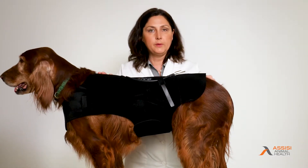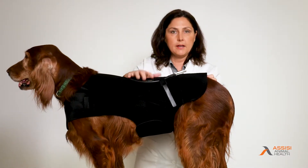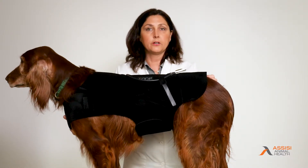I love the Assisi Loop Aid to enhance compliance and treat these areas. Pamela right now is getting treated on her midsection and her back, and that's going to help her before and after doing her agility runs.